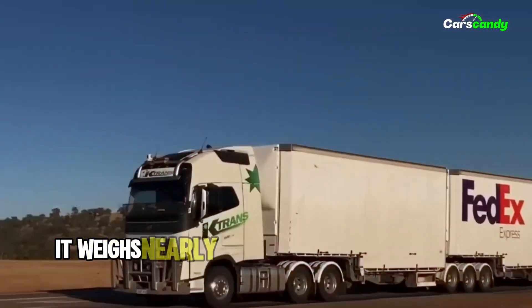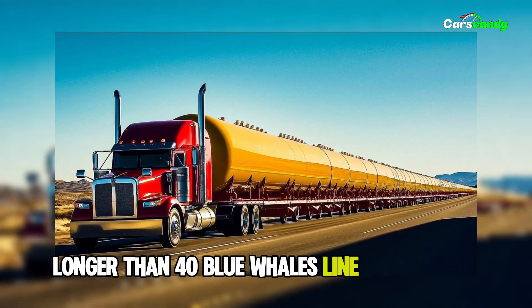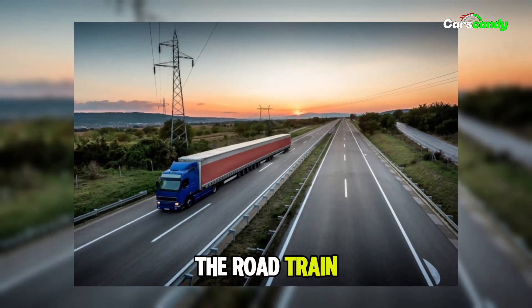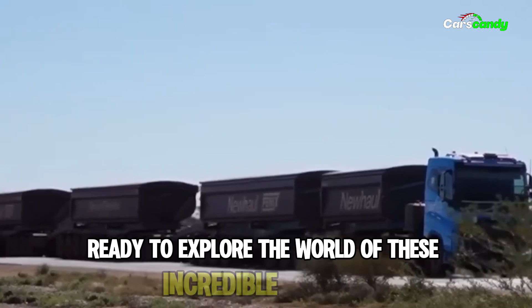A truck so massive it weighs nearly 200 tons and stretches 175 feet — longer than 40 blue whales lined nose to tail. Only in Australia can you find such a colossal machine: the Road Train. These giant rigs make regular trucks look like toy cars.